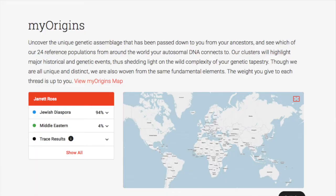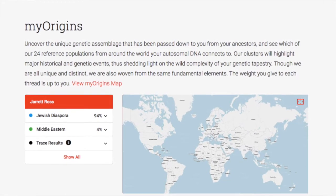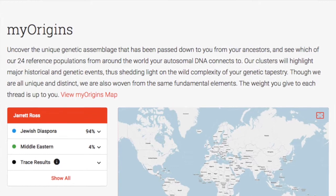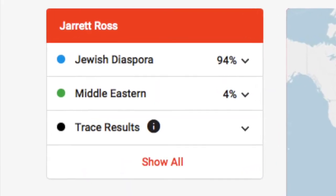My Origins is the ethnicity breakdown. They give a brief explanation that they have 24 reference populations, broken down into clusters that highlight major historical and genetic events — that's how they create your genetic tapestry. Before I go into mine, I should say that I have done a lot of my genealogy, but most of my tree doesn't trace back further than the 19th century. I'd expect to basically have Jewish diaspora ancestry, and maybe about 6 to 10% Sephardic ancestry.